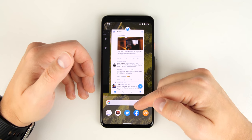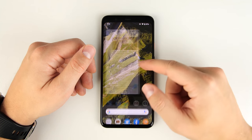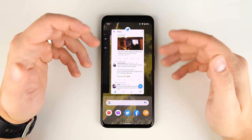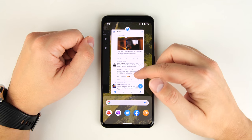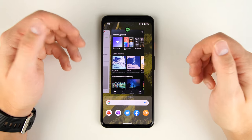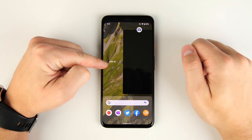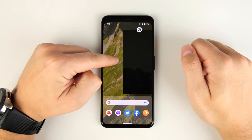Just make sure that when you swipe up, you're grabbing from either the applications or the Google search bar. If you grab all the way from the bottom, it's just going to take you home. If you want to close all your applications, you can continually swipe up closing one at a time, or scroll all the way to the left and tap the option to clear all applications in one shot.